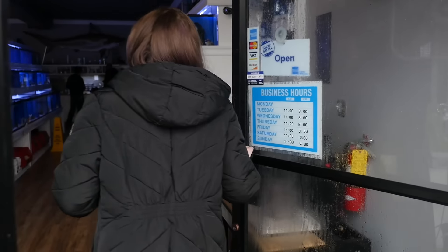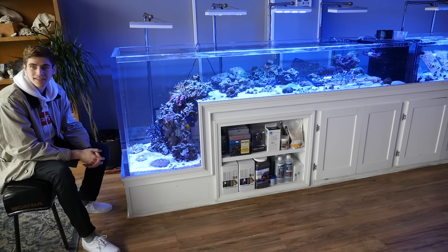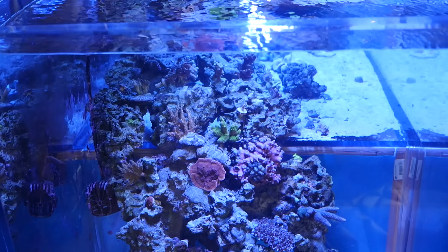We moved back into New York to a store called Gill's Aquarium, which had the biggest drop-off tank I've ever seen. It was almost 15 feet long — a really cool view from the front looking all the way down.